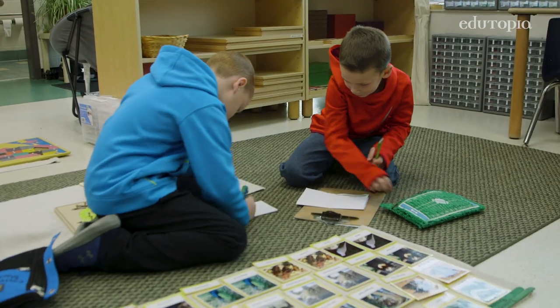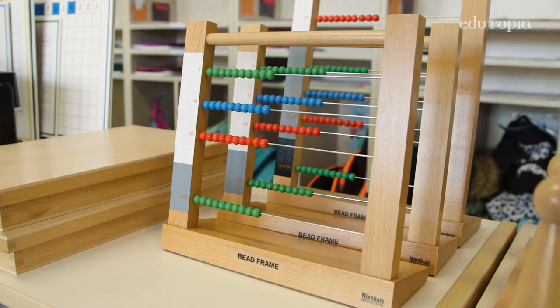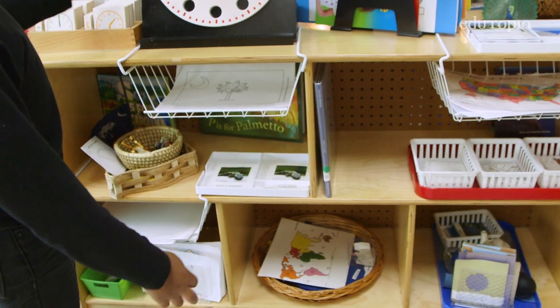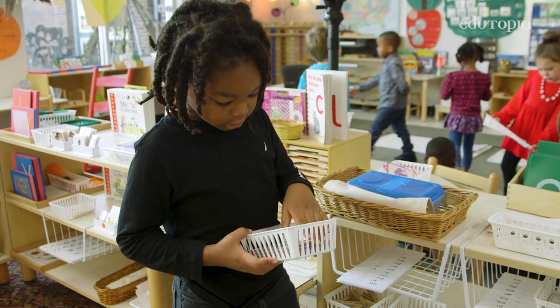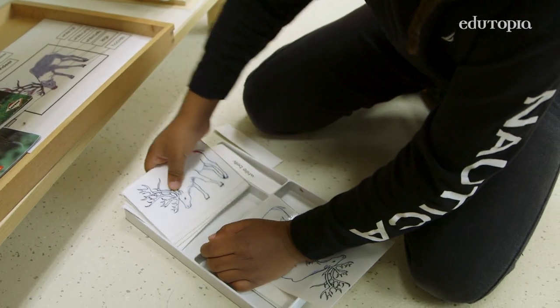The Montessori classroom — you can't change it up a lot. All of the lessons have to be in very particular spots in a particular order. This is where we learn all about our state and this helps us learn about time. As the shelves progress, the lessons get more and more challenging, so the child is really able to see the other materials they'll be able to learn as well as how far they've come.